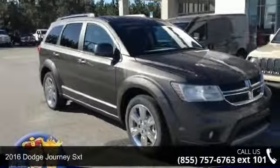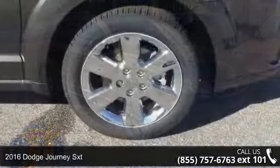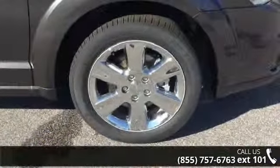Imagine yourself in this 2016 Dodge Journey SXT. If you are looking for a first-rate auto, this one could be yours today.